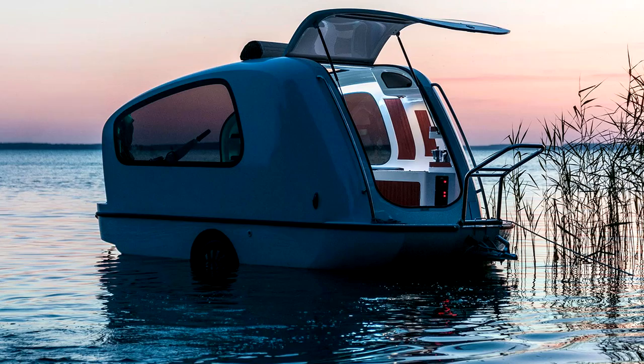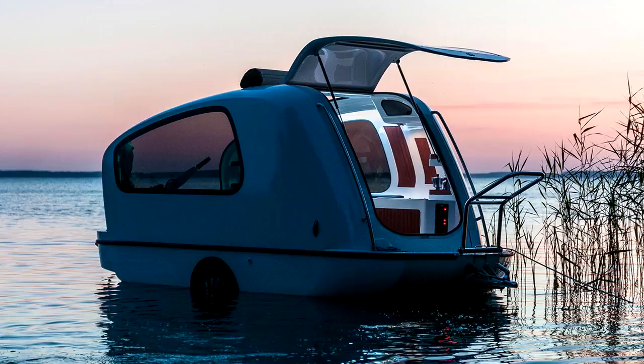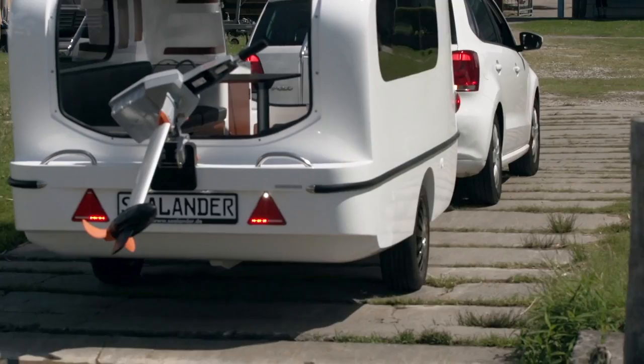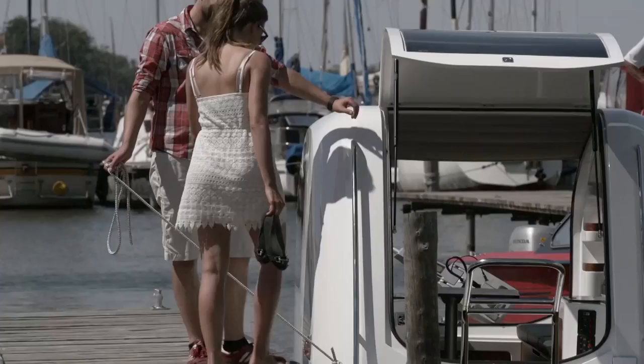Inside there are only two sofas facing each other, two small folding tables, and a nightstand for small items. If a vacationer wants to admire the stars at night or listen to the birds singing at dawn, they can order a removable roof and equip a cabriolet with it.